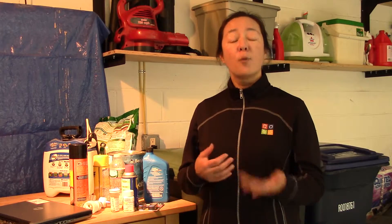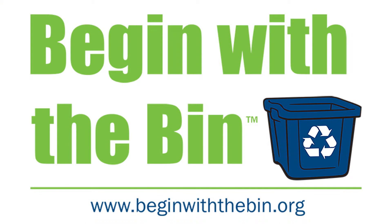So for more information on any of this, check with your local municipality or your waste services provider, or on the internet go to beginwiththebin.org.